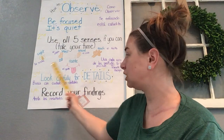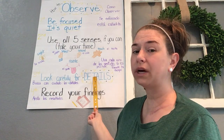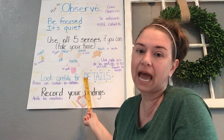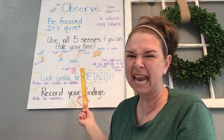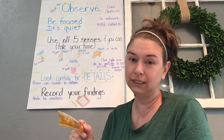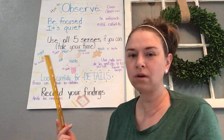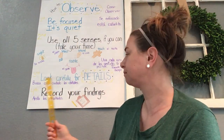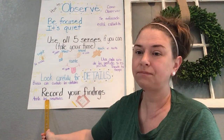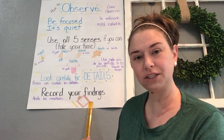When you use your senses, you want to look carefully for details. As a scientist, we're working with facts — real things. We're not working on opinions like 'it's pretty' or 'it tastes bad.' We want actual facts: it is purple, it is wet, it tastes sweet. And then when you've looked at those details and collected your information, you're going to record your findings.